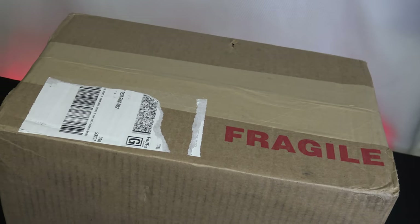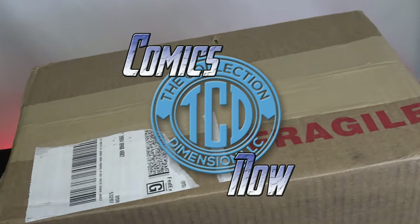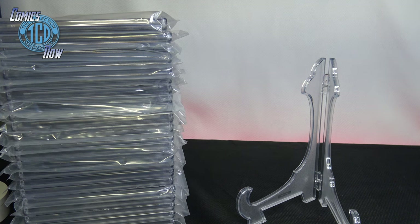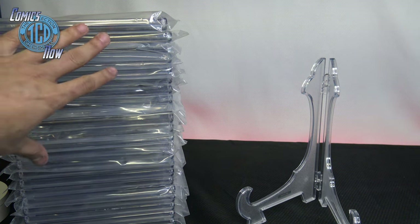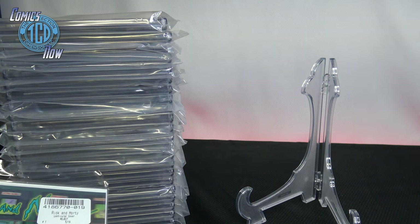Welcome to another episode of Comics Now. In this episode I just got back 25 comics from CGC so let's see what's inside. I got the comics all out of the box, all the CGCs. I have not looked at any of them yet — I made sure to put them facing away so you get a natural reaction.